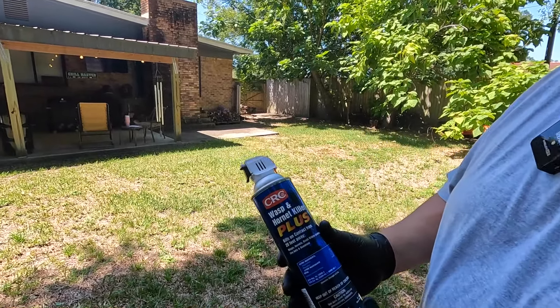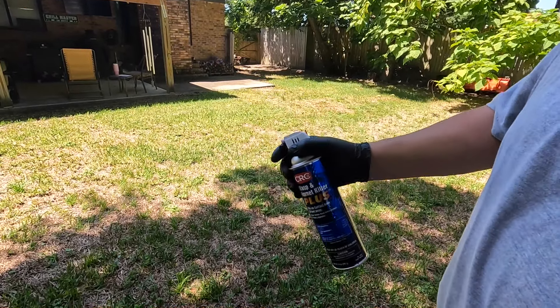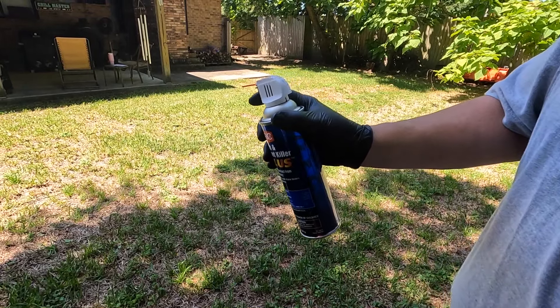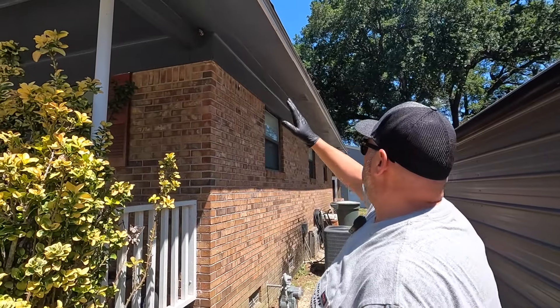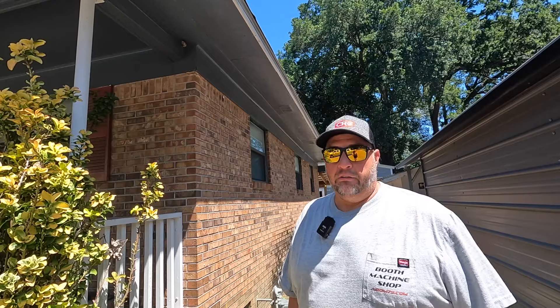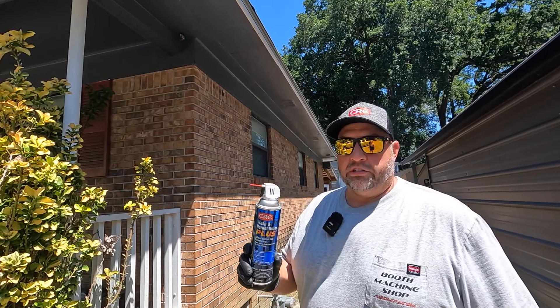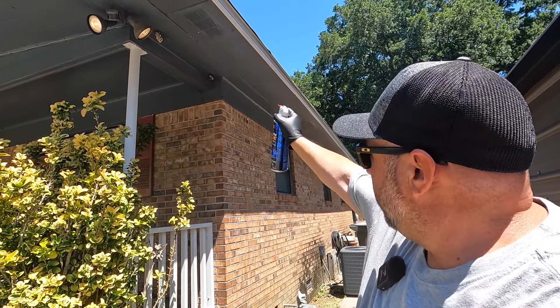This can right here is really easy to use. It has a nice big trigger on there. It's got a nice sight so you can look down there and point right at your target. They also have this little straw you can stick on here to help keep the stream a little more intact so you can really sight in what you're trying to spray. We have a bunch of nests right along the side of the house here — this is an active area that we walk through and they like to sting me. The great thing about the CRC spray is that it's good for 20 feet, so you don't necessarily have to worry about the spray-and-pray method. You can just stand away from it like this, point, and spray them.